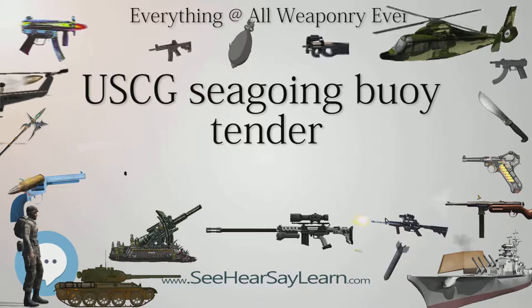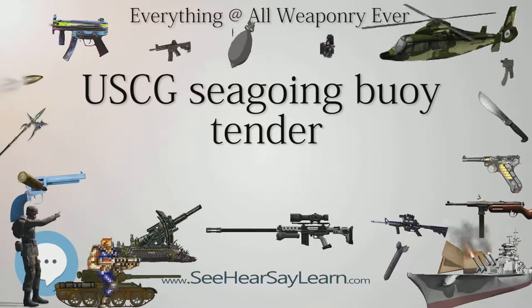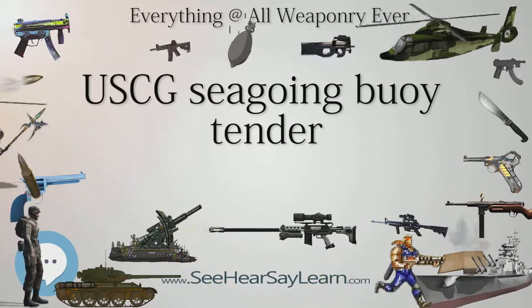The last 180-foot cutter, USCGC Acacia, was decommissioned on June 7, 2006.